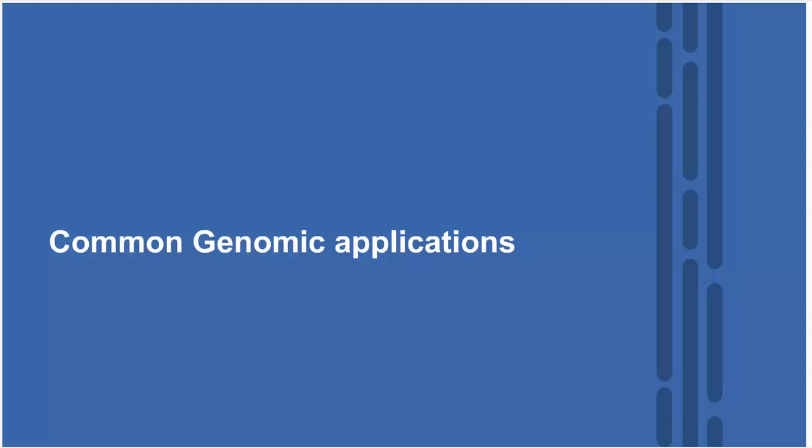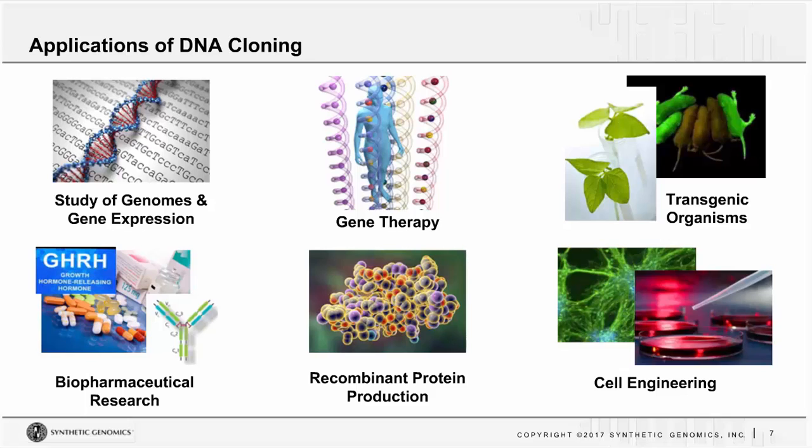Let's talk about some common genomic applications — specifically applications of DNA cloning. Cloning has been used for decades. It's important in the study of genomes and gene expression, developing gene therapies, creating transgenic organisms, biopharmaceutical research, recombinant protein production, and cell engineering. Synthetic biology is simply an extension of DNA cloning that provides a more precise, more targeted way to get to your discovery sooner.